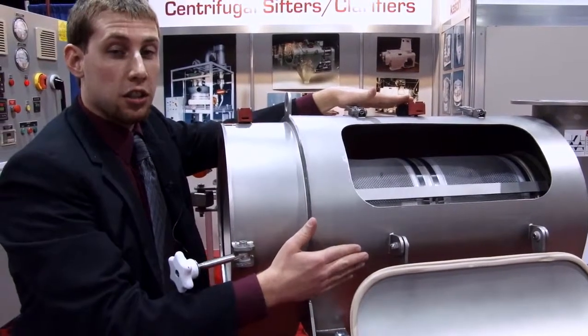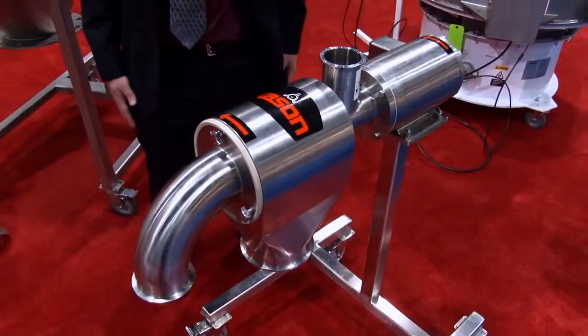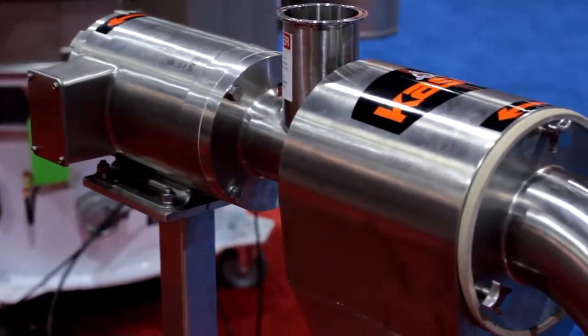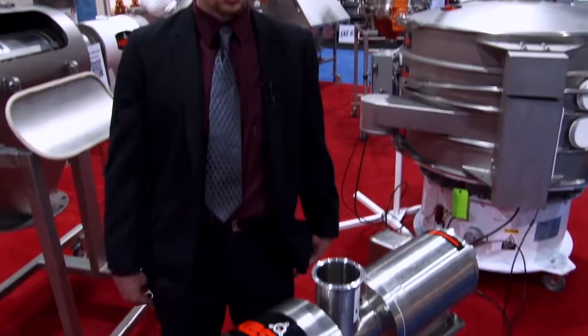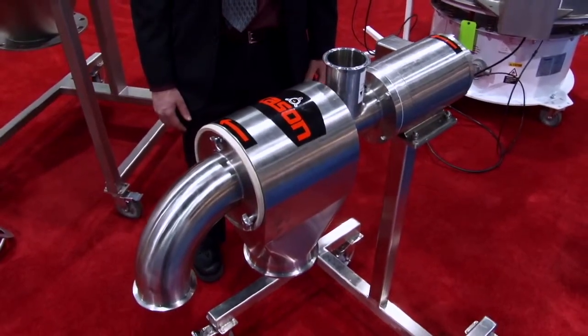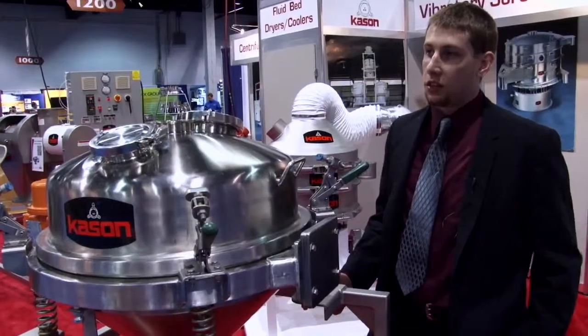As with all Kason units, these are available in both pneumatic and gravity-fed models. This is Kason's mini sifter central sifter. The small size of the unit makes it perfect for lab scale and pilot plant operations.